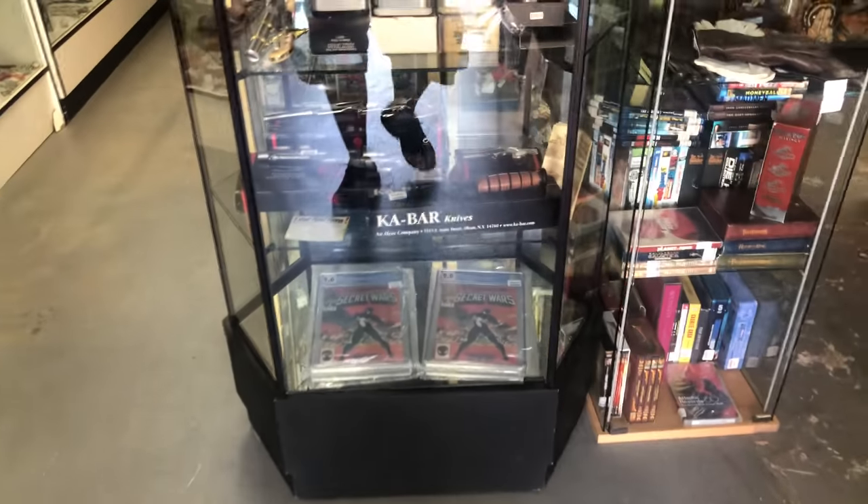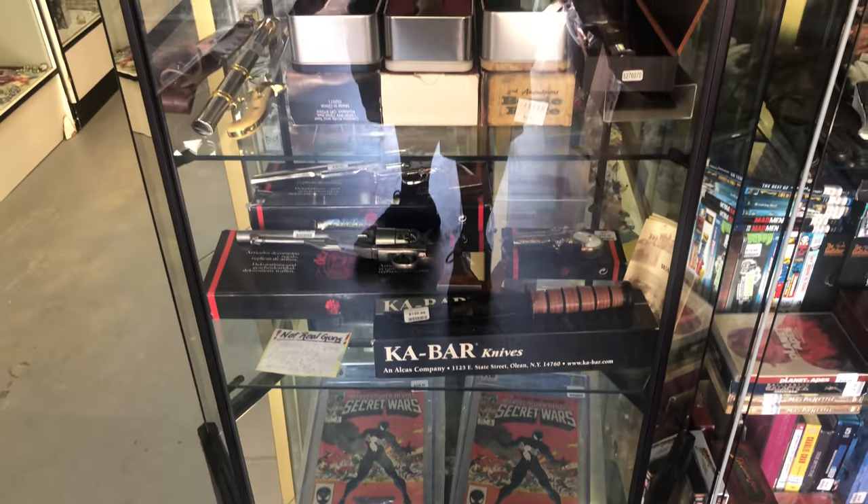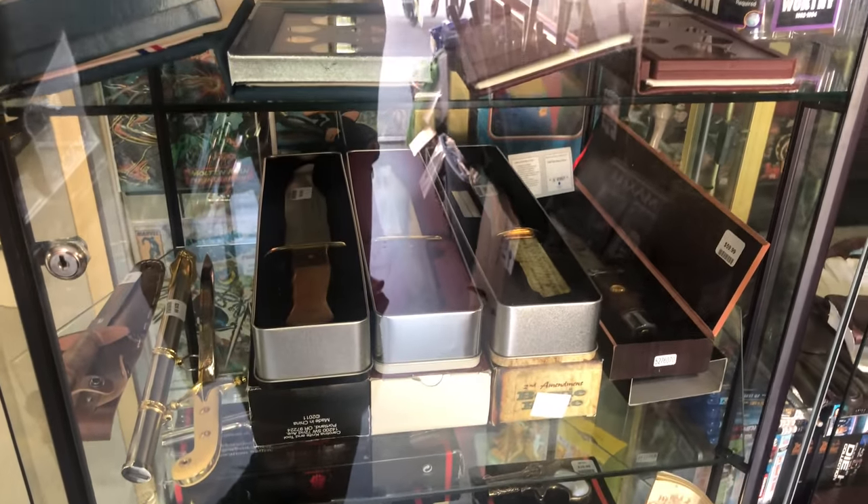I just restocked the Secret Wars — $299 for a 9.8. The guns just came in; they're not real guns, they're just replicas for display. A bunch of knives just came in too.